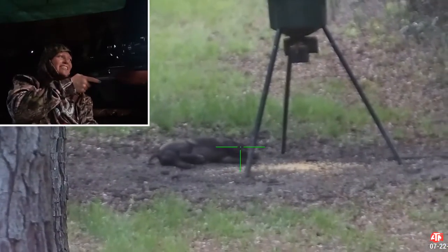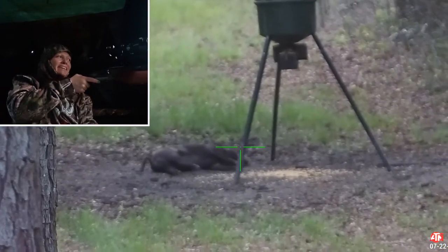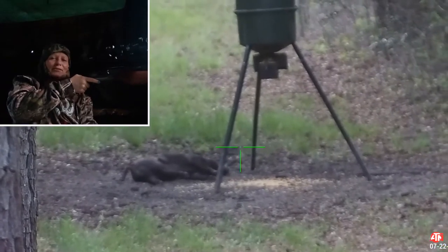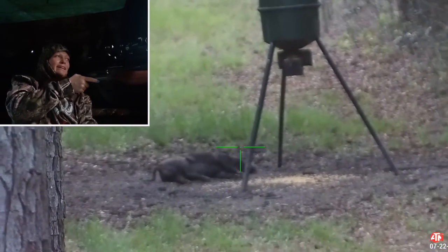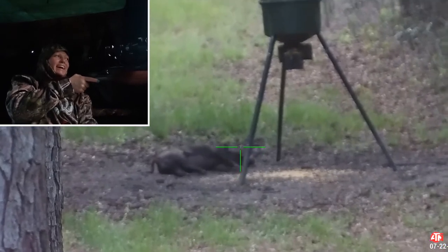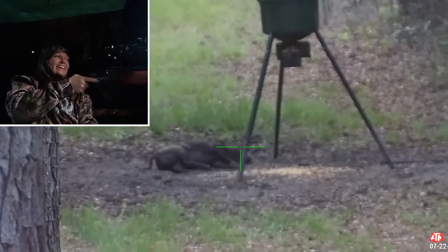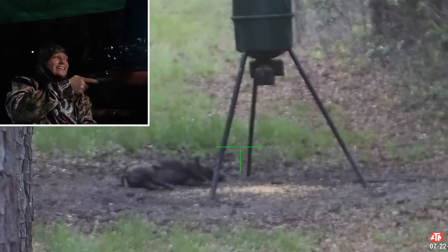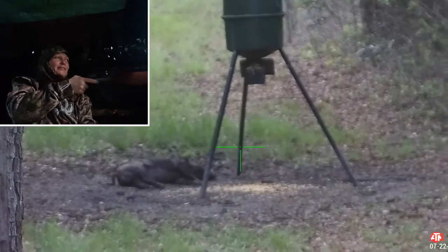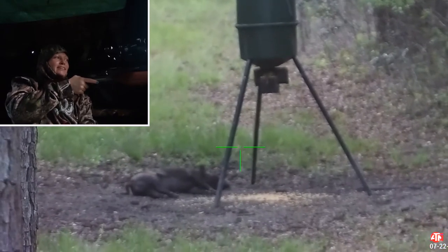That's what scared the other ones off — that one right there. Three younger ones came in and I thought I did something, I thought they knew I was here, and they did not. It was him. He came in. I got the guy with the white on his back. Down, absolutely down. The Seneca Dragon Claw 50 cal — perfect, perfect shot. ATN Excite 4K Pro. That was beautiful, absolutely beautiful. He's done. So it's time to go get this one.